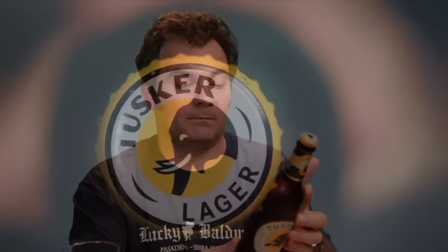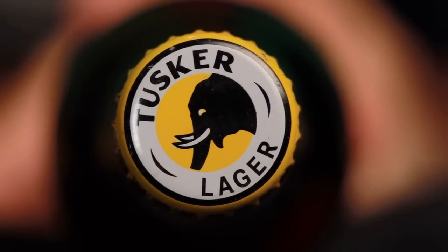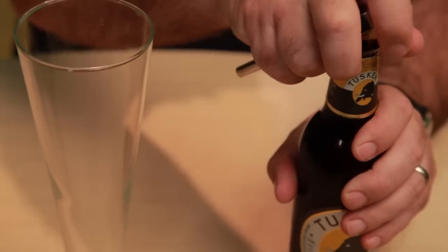I don't know the ABV — I believe it's probably around 4.5 to 5, somewhere around there. It's a lager, and most lagers are around that. I've found most lagers to be kind of boring, but I've never had one from this area of the world, so I can't wait to see what they've done with it. Okay, let's open this one up.